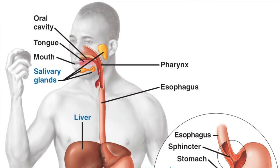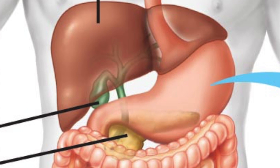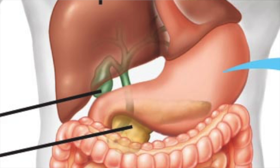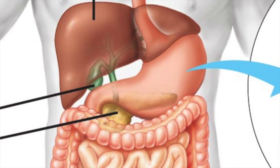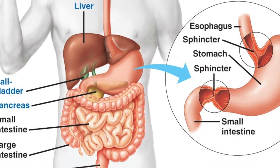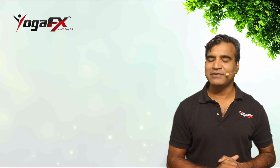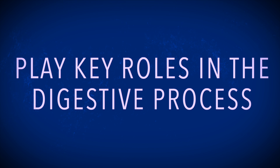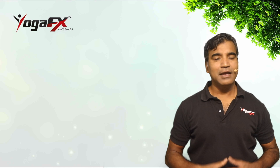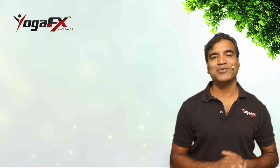Let us talk about the accessory organs. Food that is chewed in the oral cavity, then swallowed, ends up in the stomach where it is further digested, so its nutrients can be absorbed in the small intestine. The salivary glands, liver, gallbladder, and pancreas aid the process of ingestion, digestion, and absorption. These accessory organs play key roles in the digestive process, and each secretes or stores substances that pass through ducts into the alimentary canal.